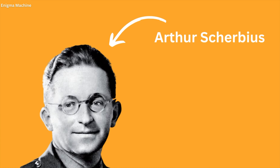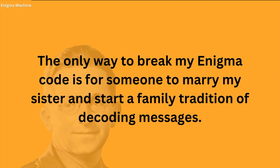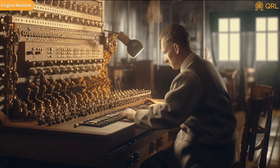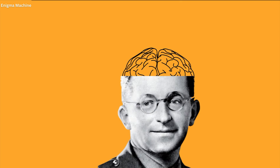Our protagonist — or antagonist, to be honest, I'm not really sure which one he is — would be none other than Arthur Sherbius, a German engineer with obvious trust issues. As legend has it, he once declared, 'The only way to break my Enigma code is for someone to marry my sister and start a family tradition of decoding messages.' Fueled by a burning desire to outwit his adversaries, Sherbius set out on a quest to create an encryption method that would render existing techniques completely obsolete and bring glory to himself and Germany. And thus the Enigma machine emerged from Sherbius's devious yet ingenious mind — driven by rotors, these mischievous gears hummed and spun along, completely oblivious to the way they were shaping the world.